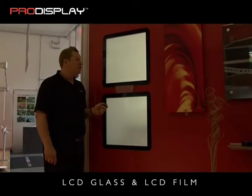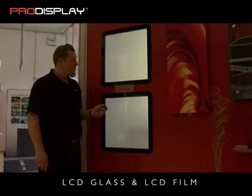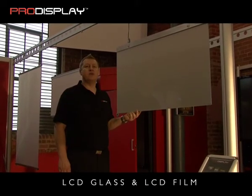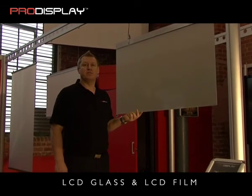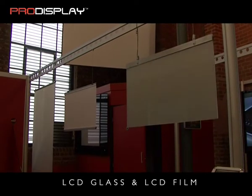Here I'm going to demonstrate a couple of the LCD glass panels that are fixed into a wall partition. As part of our LCD glass and film range, we offer a number of rear and front projection screens. Pro Display offers a range of rear projection and front projection screens using the PALC technology.